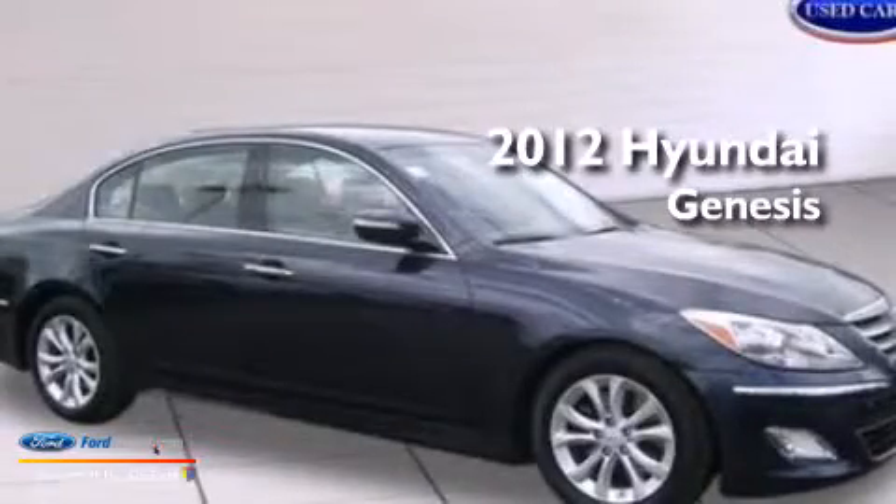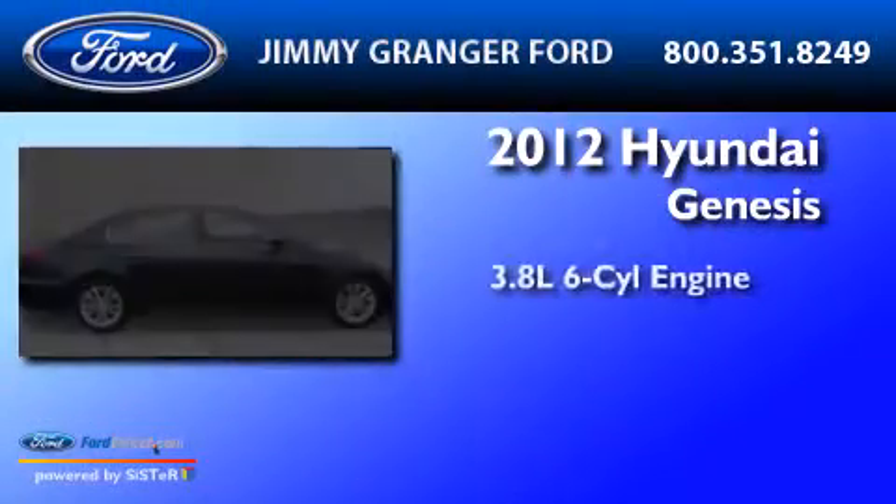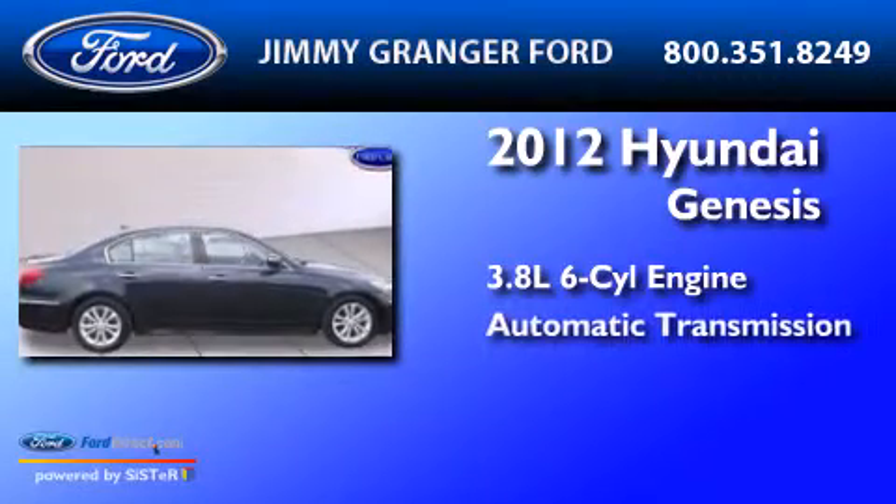This is a 2012 Hyundai Genesis. It features a 3.8-liter six-cylinder engine and an automatic transmission.